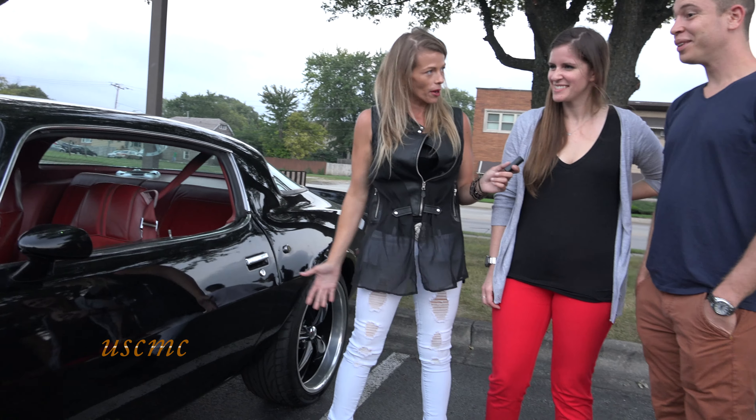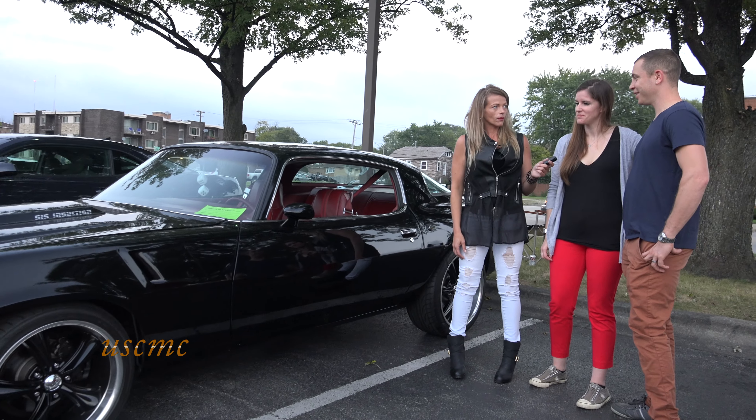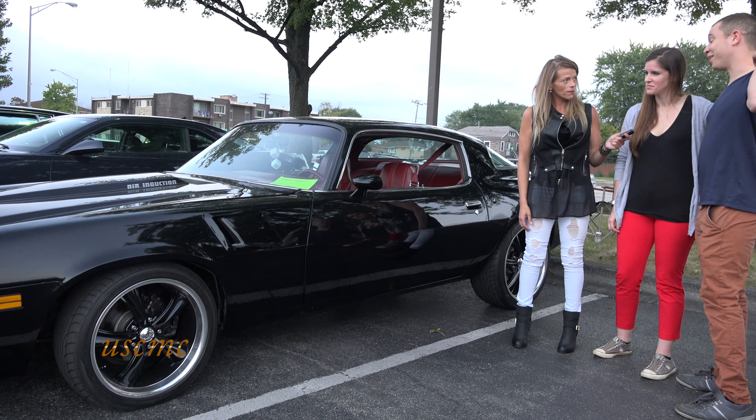Okay, did you build her, or did it come like this? I bought it painted, but it's had a few engines and a couple sets of wheels. Did you build the engines up? I bought a crate engine, actually.